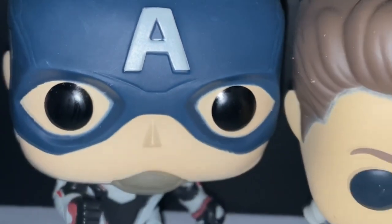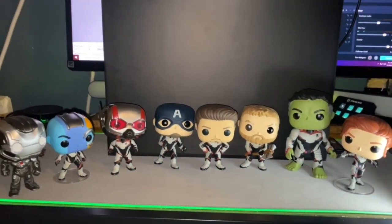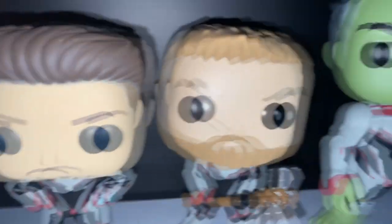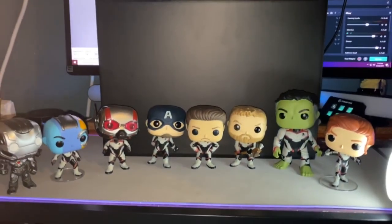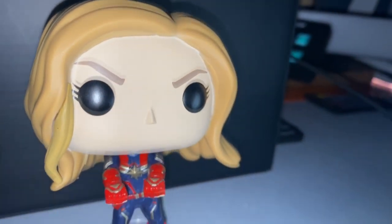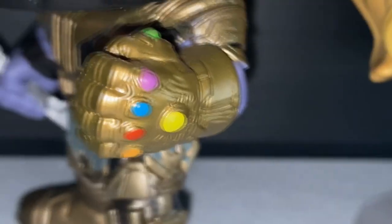Probably one of my favorite movies of all time — we're gonna be looking at the Avengers Endgame Funko Pop line. They're just amazing. We got War Machine and Nebula, we got Ant-Man, Captain America, Thor, Iron Man, Hulk, and Black Widow. These guys are probably my biggest purchase, including the next few which include Hawkeye, Captain Marvel, and Thanos — and as you can see on Thanos, he has the Infinity Gauntlet.